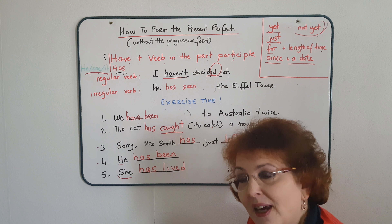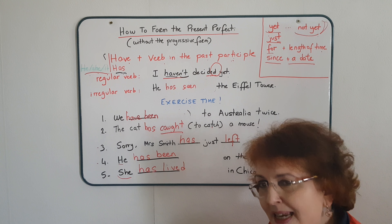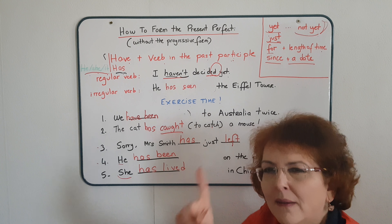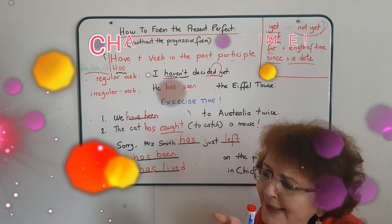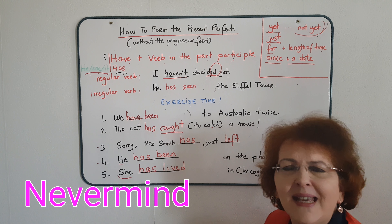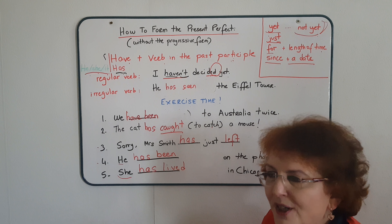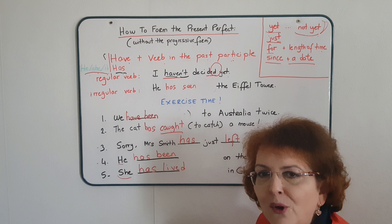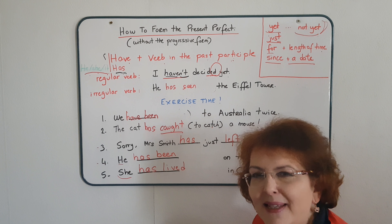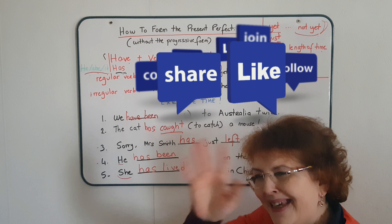That's it for the present perfect today. Please don't panic — try to view this video several times. Next time, we'll try to see together when to use the preterite tense and when to use the present perfect. Before I leave you for today, a small, tiny challenge: for next time, what's the meaning of 'never mind'? It's used a lot in English, so it's good to know what it means. I'll see you next time. For French speakers, the French version will be available shortly — maybe tomorrow. Don't forget to double-check this and to learn your irregular verbs. Bye for now!